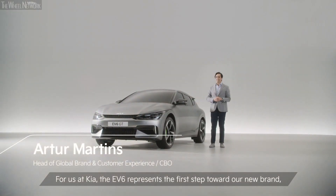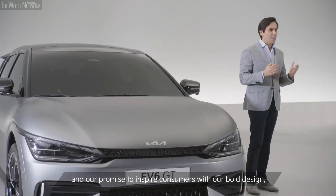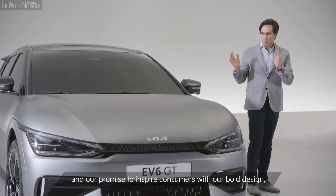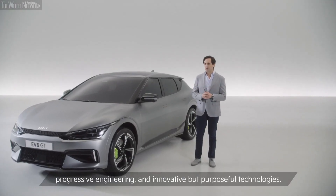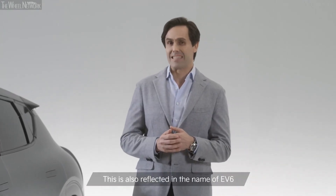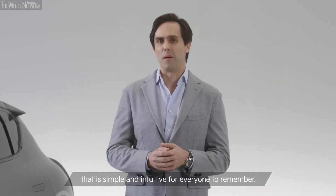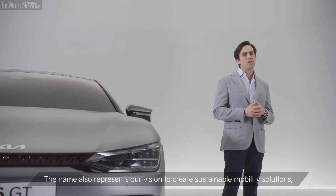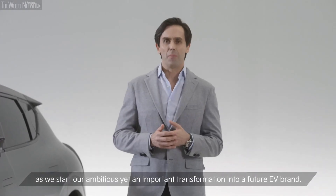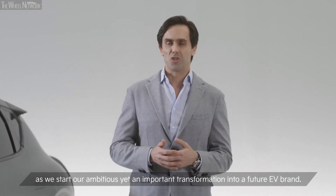The EV6 represents the first step towards our new brand, and our promise to inspire consumers with our bold design, progressive engineering, and innovative but purposeful technologies. This is also reflected in the name of EV6, that is simple and intuitive for everyone to remember. The name also represents our vision to create sustainable mobility solutions as we start with our ambitious yet important transformation into a future EV brand.